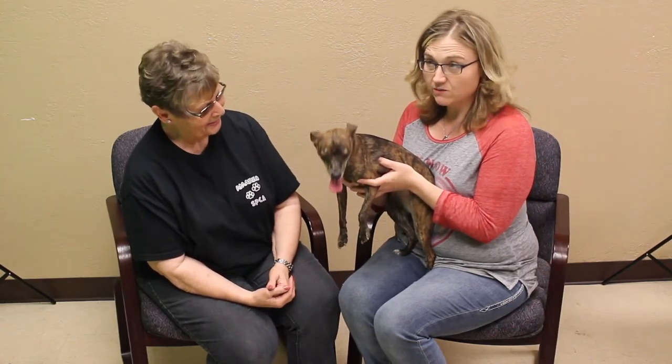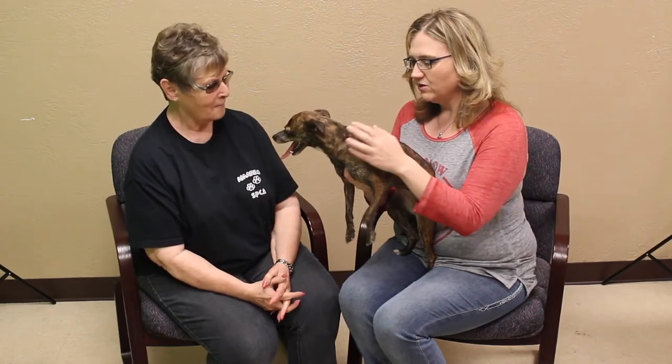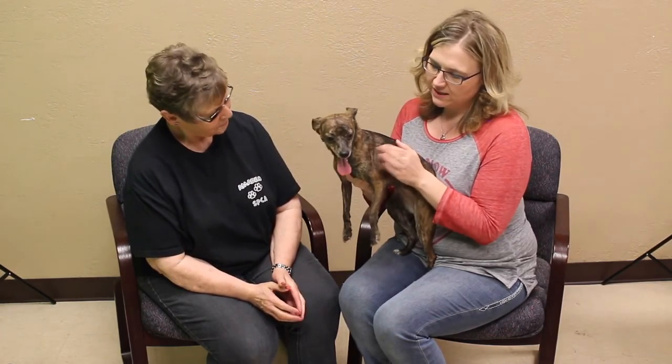Well, that's a unique kind of dog. You don't see too many of those around here. No, we don't. She'll get snatched up really quickly. Yes, she will.